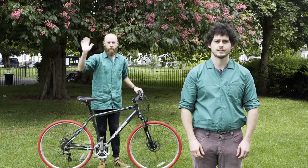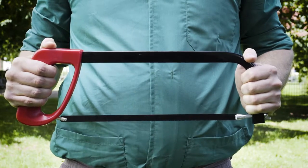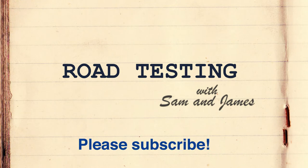Thanks for watching. Join us next week when we'll be testing the tyres against the saw. Please subscribe for more videos.